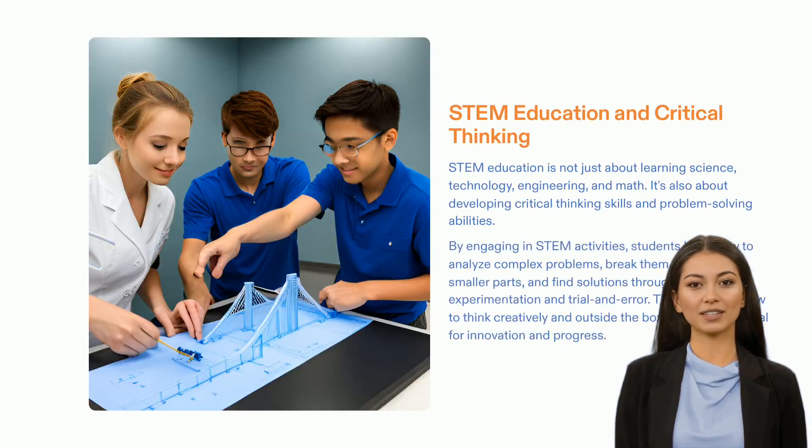STEM education is an integral part of creating a bright future. It gives students the capacity to analyze difficult issues, come up with creative solutions, and find solutions by testing and making mistakes. Such critical thinking capabilities are essential for growth and creativity and will help to make the world a better place. At Garukulplex, we are aware of the importance of STEM education and have crafted our courses to make learning as impactful as possible.